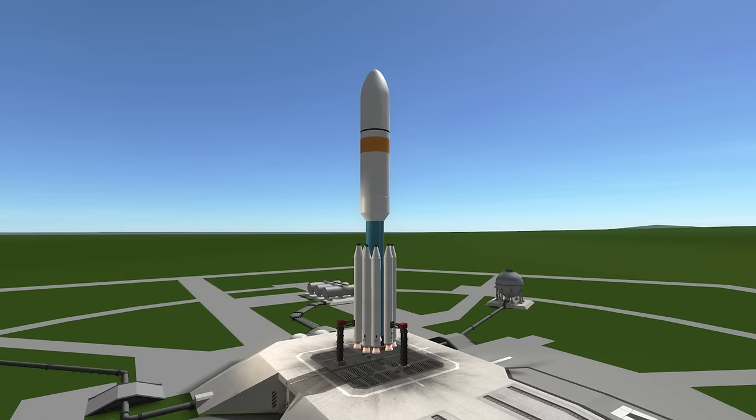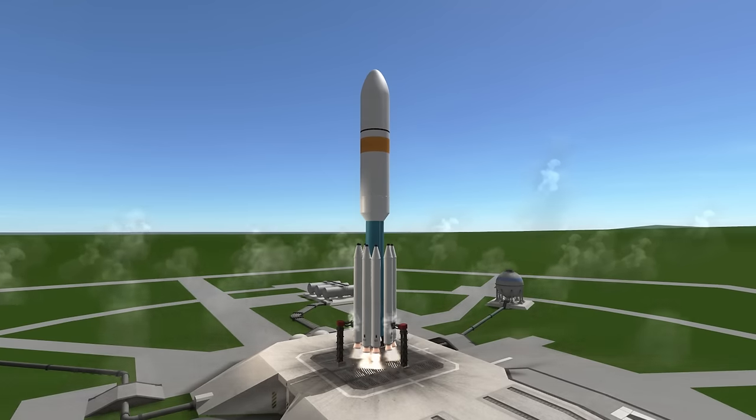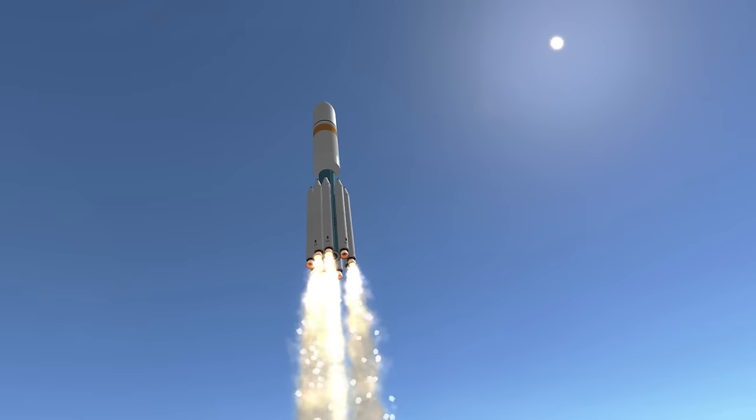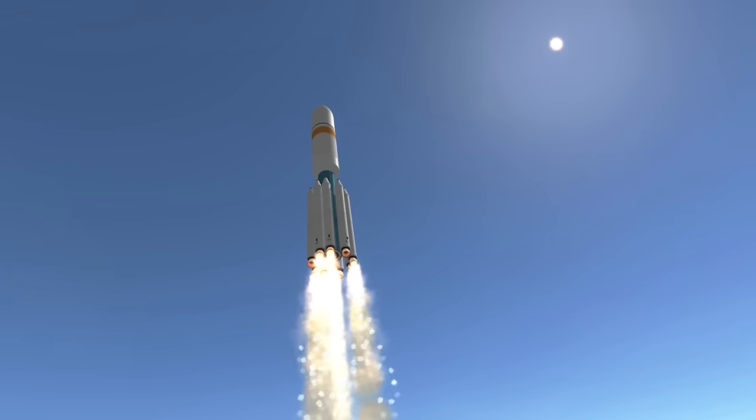By the Delta Rocket numbering system introduced in 1972, there is also the designation Delta 8930. The 8 means that its core is a strengthened Extra Extended Long Tank 4, in comparison to the regular Extra Extended Long Tank 4 on the Delta II, which is specified with a 7.